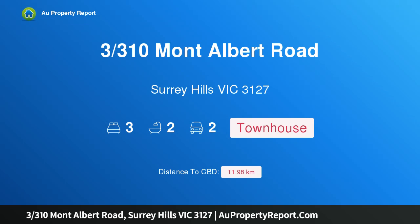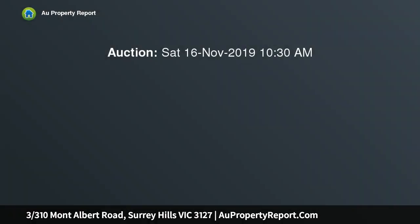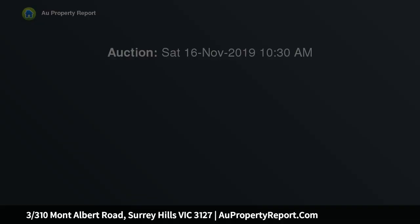Hi, I am glad to introduce property 3/310 Mont Albert Road, Surrey Hills, Victoria 3127. Private and secure low-maintenance living, privately and securely positioned at the rear of a boutique complex of only three two-story town residences.